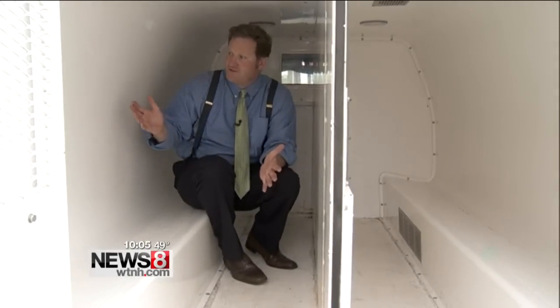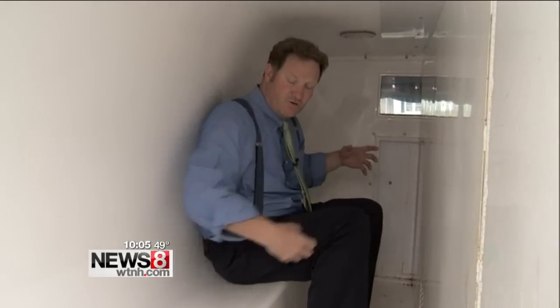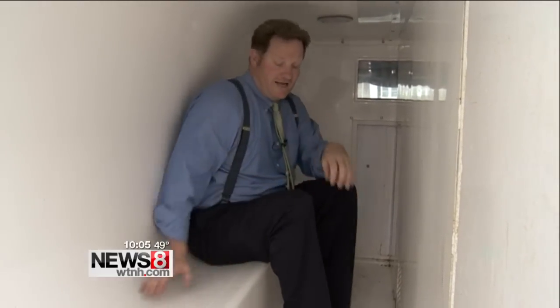Another thing you might notice: no seat belts. We talked with a lot of police departments, and it's common not to have seat belts because the seat belt cuts across the body and across the neck. Since you're not facing forward, that belt can do a lot of damage to your neck. Police departments are also saying there are some safety features built in.